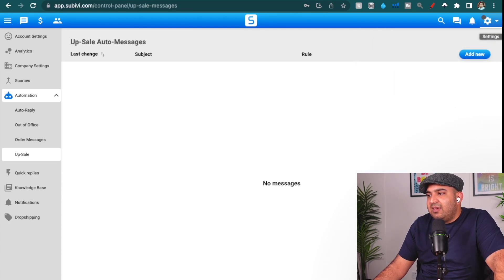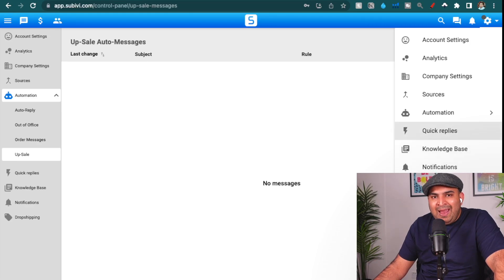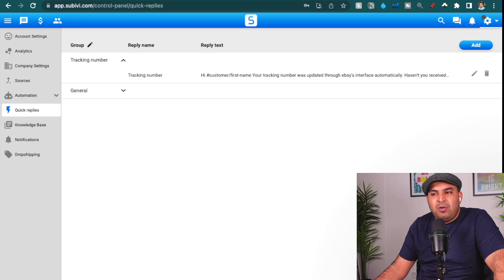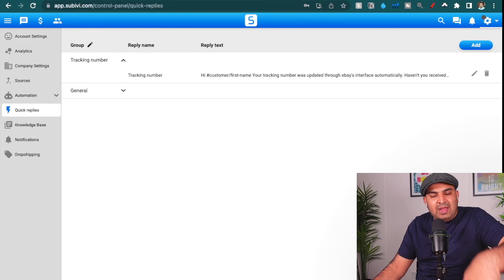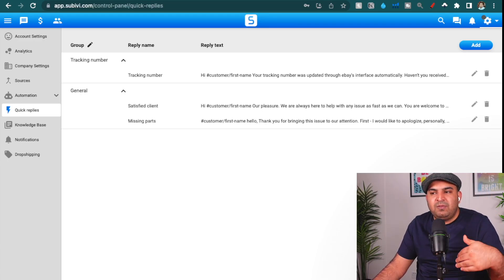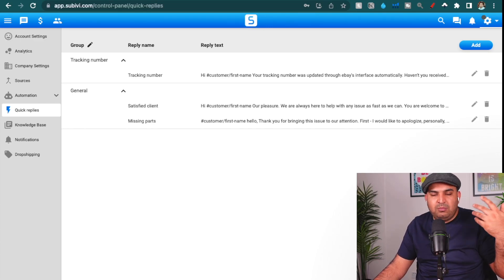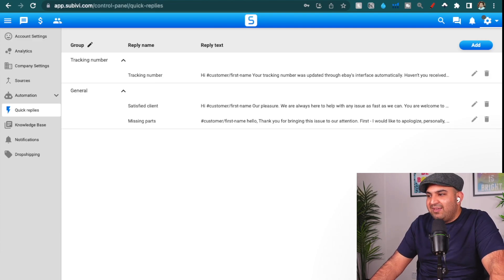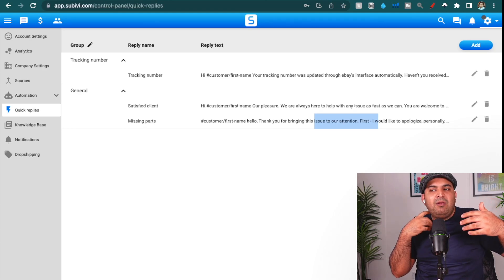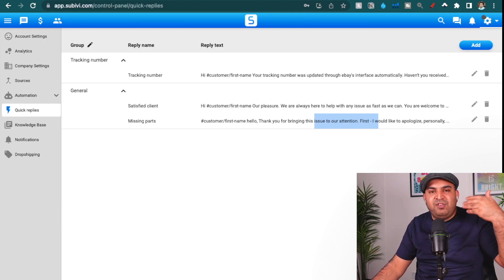Another thing I use inside Subivi is saved messages. If you go to 'Quick Replies,' you can save messages and organize them in groups. I have one for tracking numbers in general — if a customer opens an item-not-received case and I have a tracking number, I already have a message typed. I just pick it from there and send it to the customer. I also have one for if something is missing — for example, if we sent a phone and forgot to include the charger. A lot of customers send similar messages again and again, and having those saved templates really saves a lot of time.